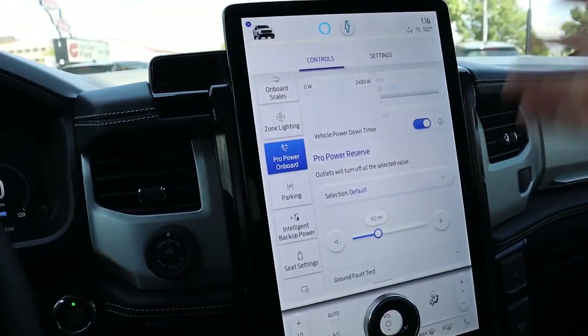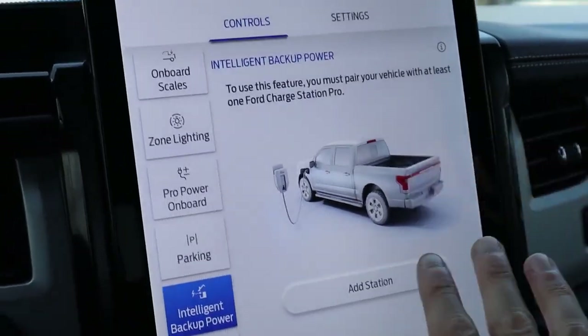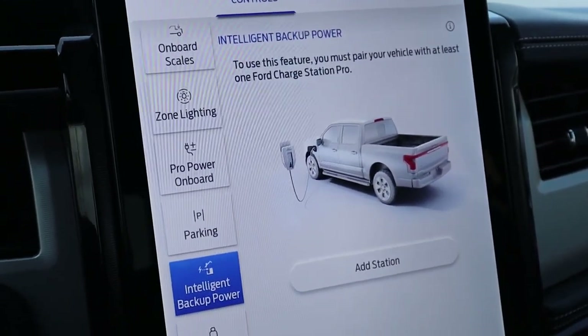The next really important feature that's the talk of the town is this intelligent backup power. If properly equipped — both the vehicle and your home — you can actually power your house with your F-150 Lightning. It essentially turns your F-150 into a power bank for your house. You can use the energy stored inside the vehicle to power your home for what Ford says is up to three days with the extended range battery, or up to 10 days if you're really not using that much power. This would be very helpful in situations like the Texas rolling outages — you can still run the microwave, run the heater, and pretty much live a normal life without relying on a generator.